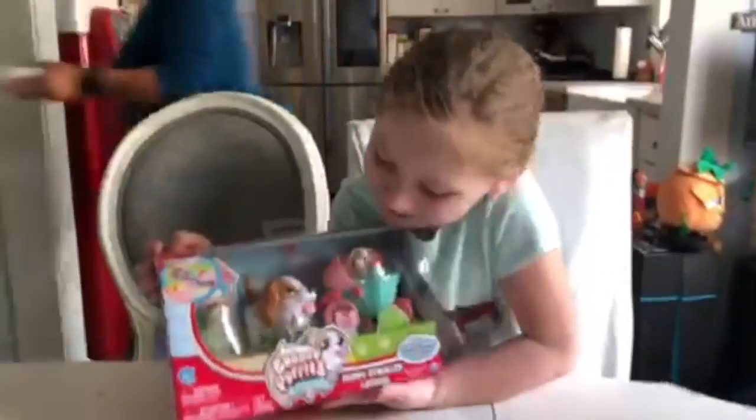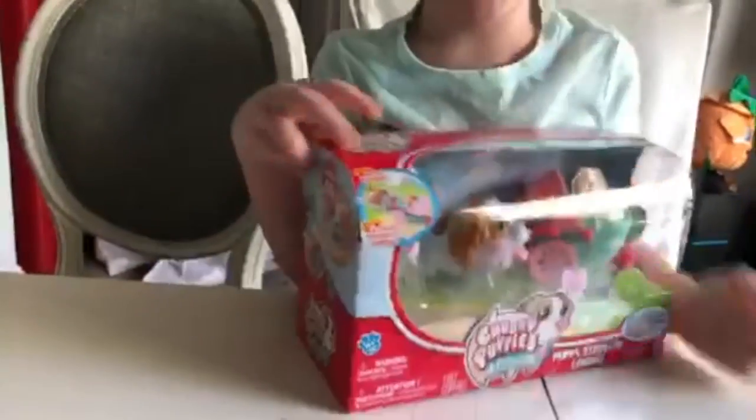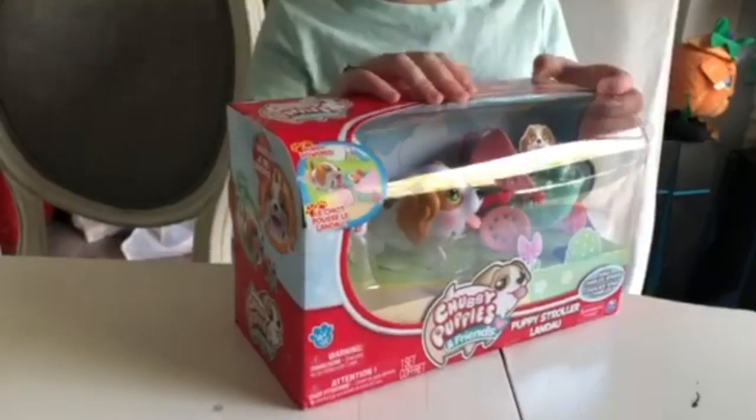Welcome back to Teeth and the Toys. Today we have a chubby puppy. First, let's get it out — puppy stroller.